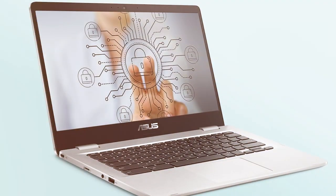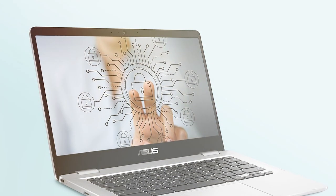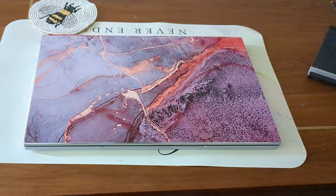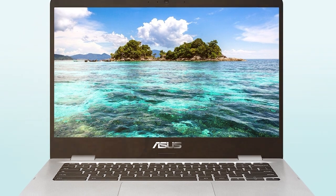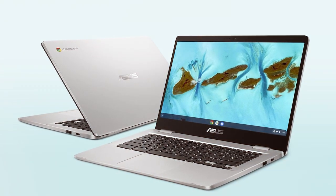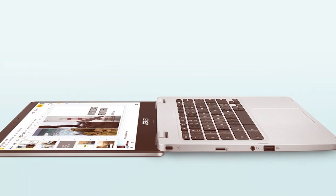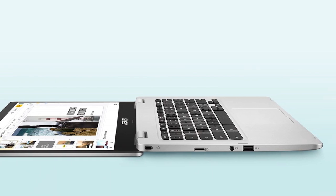Powered by an Intel Core M3 processor, this Chromebook delivers efficient performance with the added benefit of a fanless design for silent operation. The Chrome OS provides a seamless and secure environment with quick access to the Google Play Store for a vast array of applications. The ergonomic keyboard and spacious trackpad enhance the user experience, promoting comfortable typing and precise navigation. With USB Type-C and USB Type-A ports, the ASUS C424MA ensures compatibility with a wide range of peripherals. The long-lasting battery life and lightweight design make it an excellent choice for those constantly on the move.